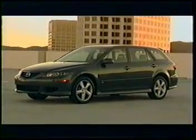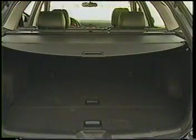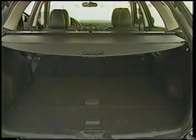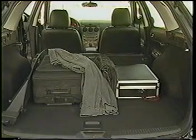This is your child friendly wagon with cloth covered front and rear seats and easy to clean carpeting. Don't let the practicality of the Mazda 6 fool you, because this wagon has head turning styling, whether on errands or long trips.